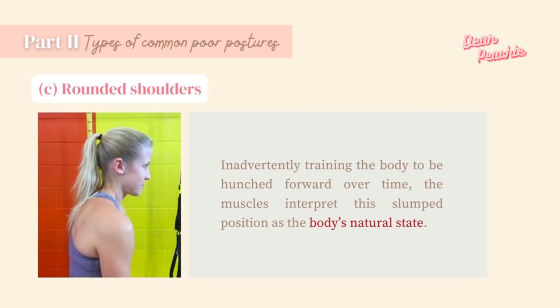Besides posture correction, exercise is extremely helpful in developing strength, flexibility, and balance. Poor posture can weaken supporting muscles; exercises that strengthen the core, shoulders, and back muscles help us stay upright. Poor posture also often results in muscle stiffness, and stretching exercises can help relax and increase flexibility. You can always search for different workout and stretching exercises to help you target the area you would like to train.